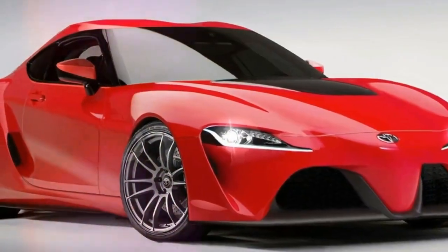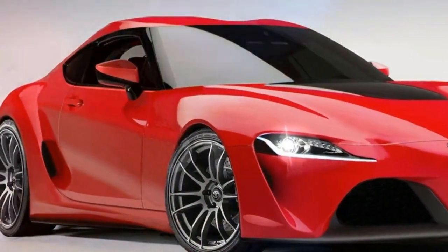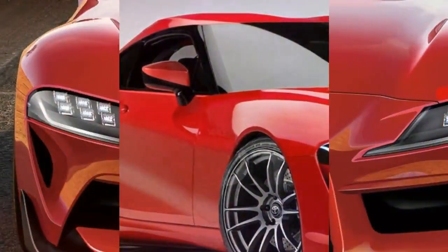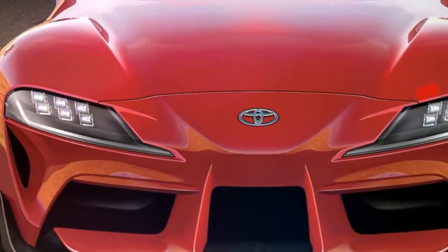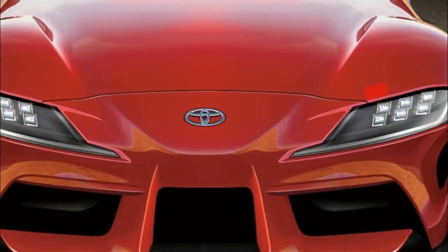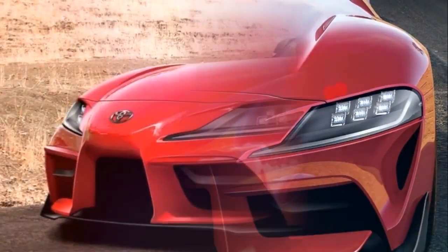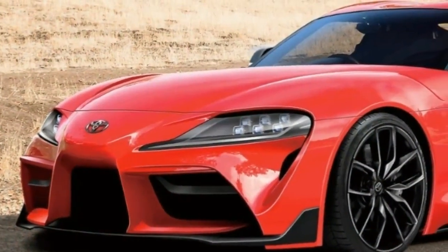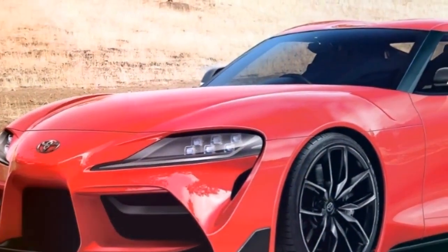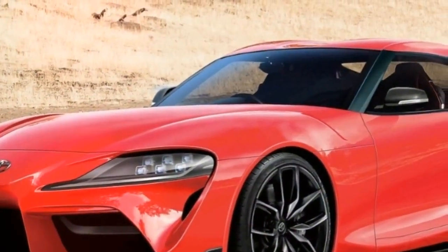Another interesting detail is the fact that the concept is located next to a Toyota Gazoo Racing Hilux. There have been rumors the Supra will be launched under the Gazoo brand, but it remained unclear if the production model would be called the Gazoo Supra, Toyota Supra Gazoo, or something else to that effect. The car's official name still remains a mystery, but its presence next to the truck could indicate the model will indeed have a connection to Gazoo Racing, even though BMW deserves much of the credit.